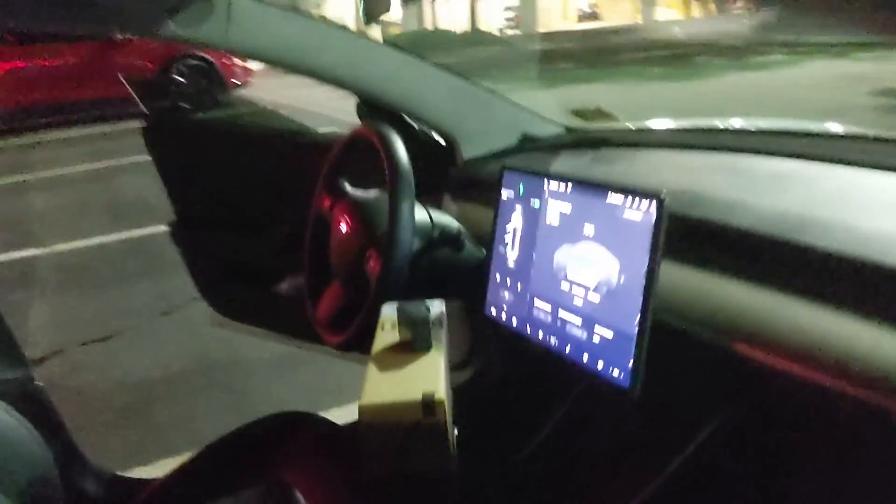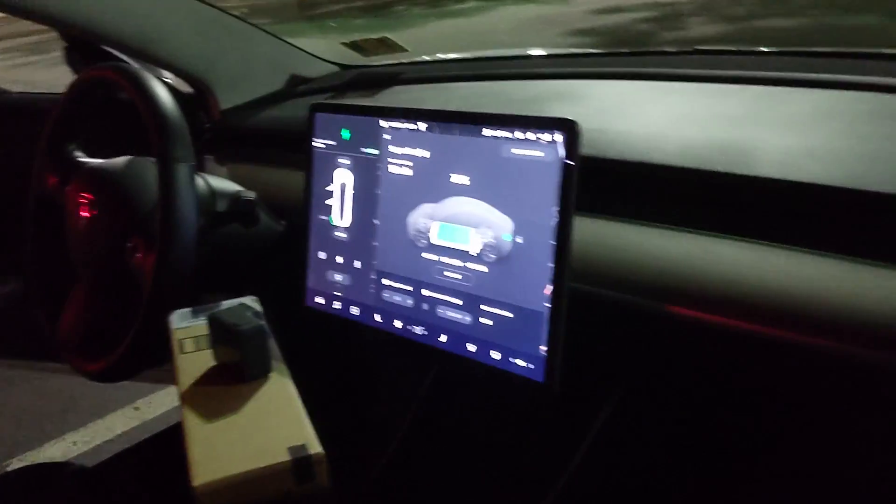From all we can tell, a 5% to 90% charge is about the same. Same strategy as ever: pull in at about 8%, leave at about 50%.